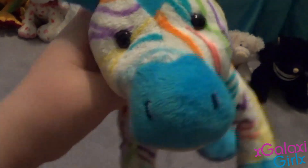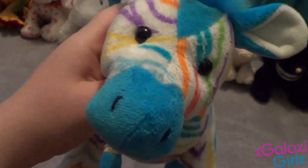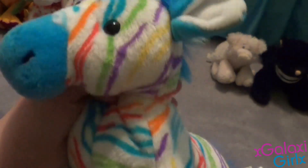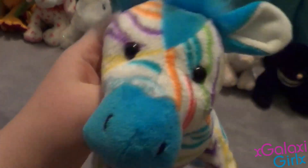Hey guys, what's up? It's me, XGalaxyGirlX, and today I'm going to be sharing with you guys my top 10 favorite Webkinz. We're going to be starting at number 10, and I'm going to work my way up to my number 1 favorite Webkinz. Let's get started.